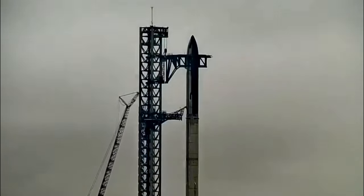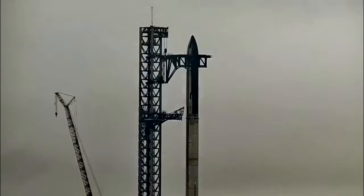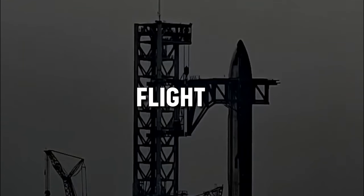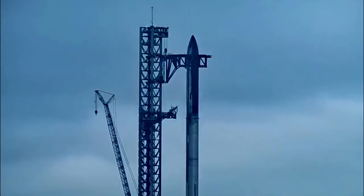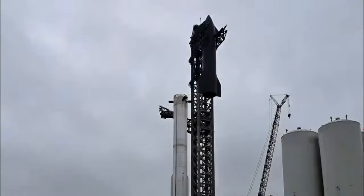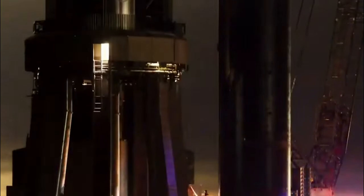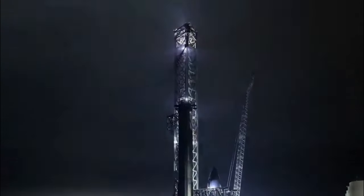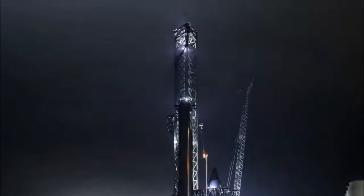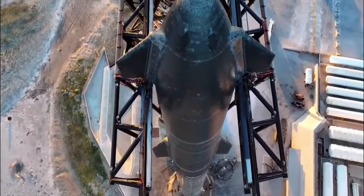After the mission, SpaceX started constructing a second launch tower and working on several launch pad enhancements and modifications. Following Flight 3, preliminary evaluations indicated that the launch pad was in comparatively decent shape. Although there was not as much damage as in the previous flight, there was wear and tear. Images taken after the launch revealed that the 33 Raptor engines' intense heat had discolored the launch site's protective steel plates, and there were indications of partial melting and scorching in several areas of the orbital launch mount, such as the booster rapid disconnect cover.